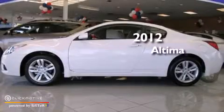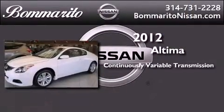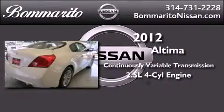This is a brand new 2012 Nissan Altima. This vehicle has seating for five adults and an inline four-cylinder engine.